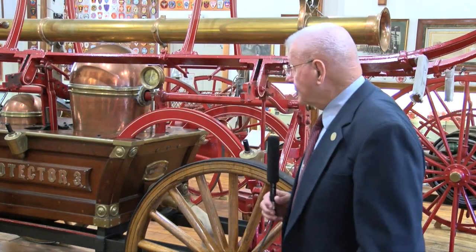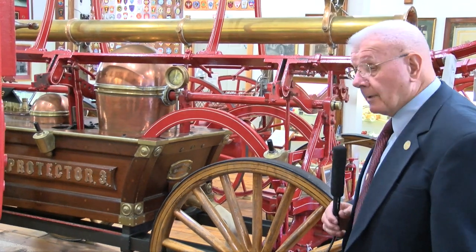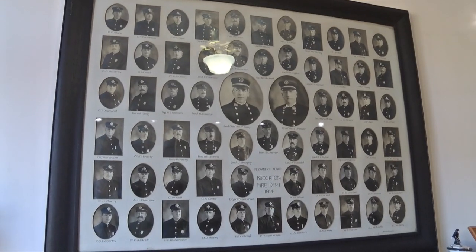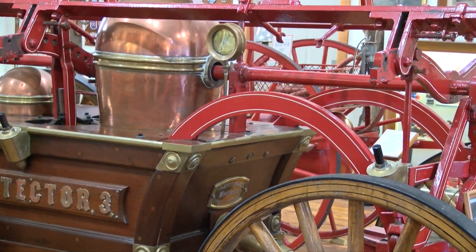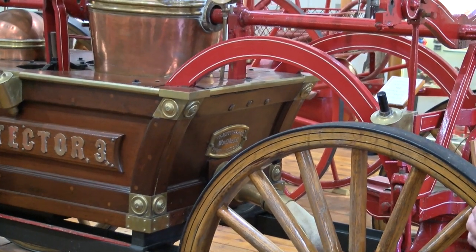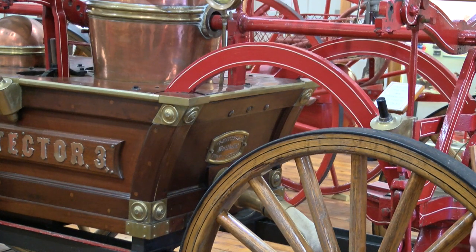This machine is actually a pumping engine drawn by a slew of volunteer firefighters, farmers, anybody that could pull the machine. The brakes that you see standing up on the side will come down on each side of the machine. There will be 10 or 15 men on each side pumping those brakes up and down. There are two pistons in the machine that draw water from a pond, river, or lake and discharge it out the hose at the front.